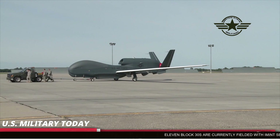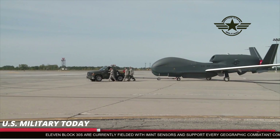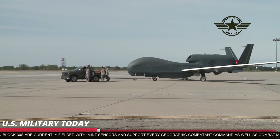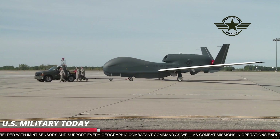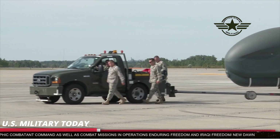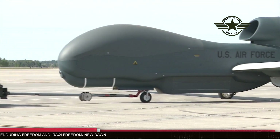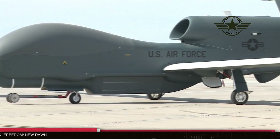The deal also includes five MTS-B multispectral targeting systems, 15 embedded GPS inertial navigation systems, five APY-8 Lynx synthetic aperture radars, and five detect-and-avoid systems. It also includes spares, testing, and training equipment necessary to support a five-year period of operations, the Defence Security Cooperation Agency said in a news release.